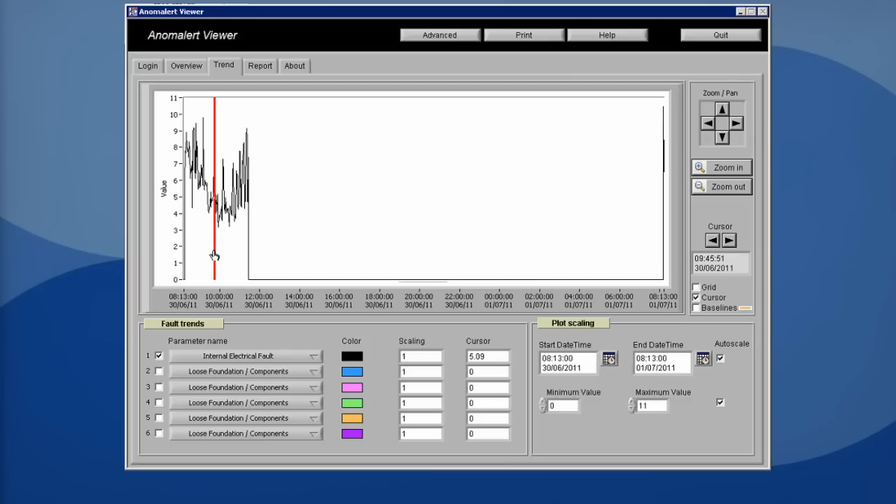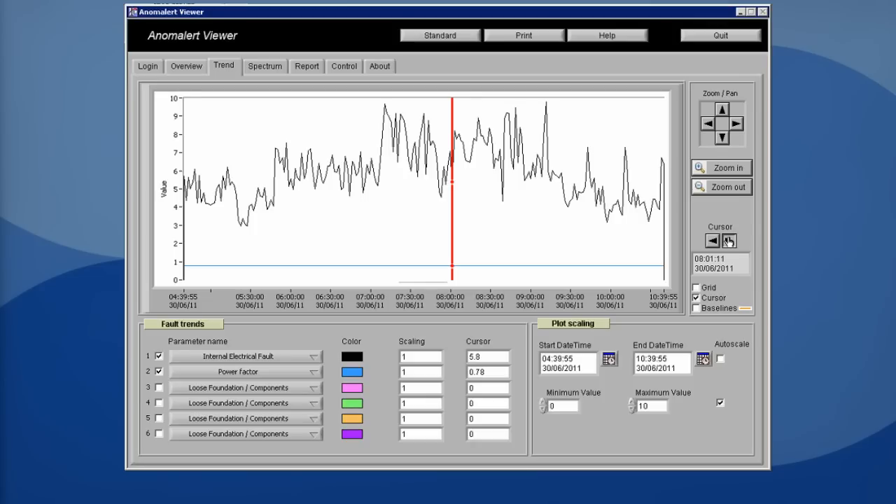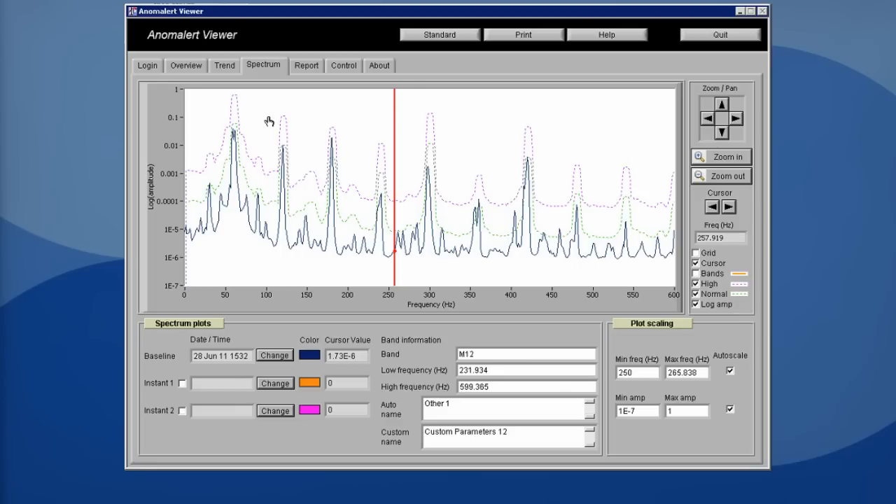Anom Alert first learns the equipment it's monitoring. After that, it provides information about the equipment's current condition, including automatically identifying any weak points. Pressing the PSD button displays the equipment's frequency spectrum. Any abnormal peaks in the frequency indicate weak points that may result in faults. Thanks to Anom Alert, maintenance personnel can easily locate the faulty device.